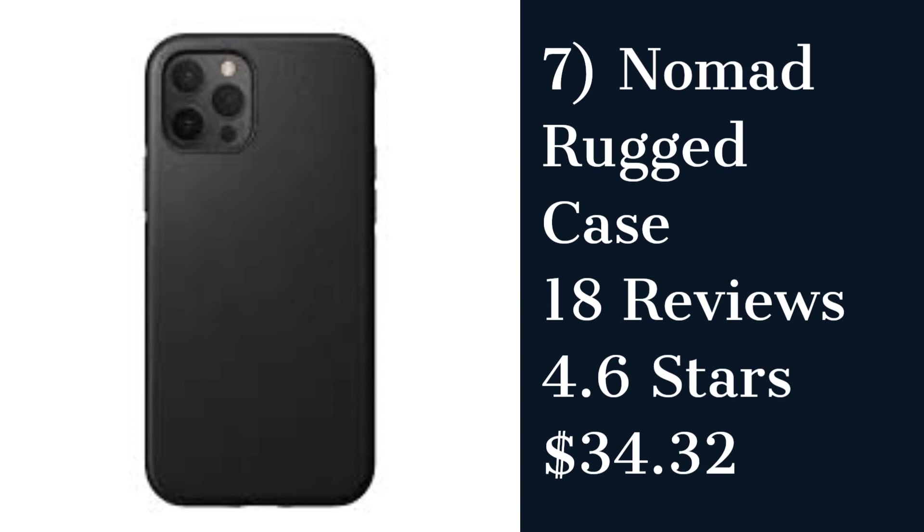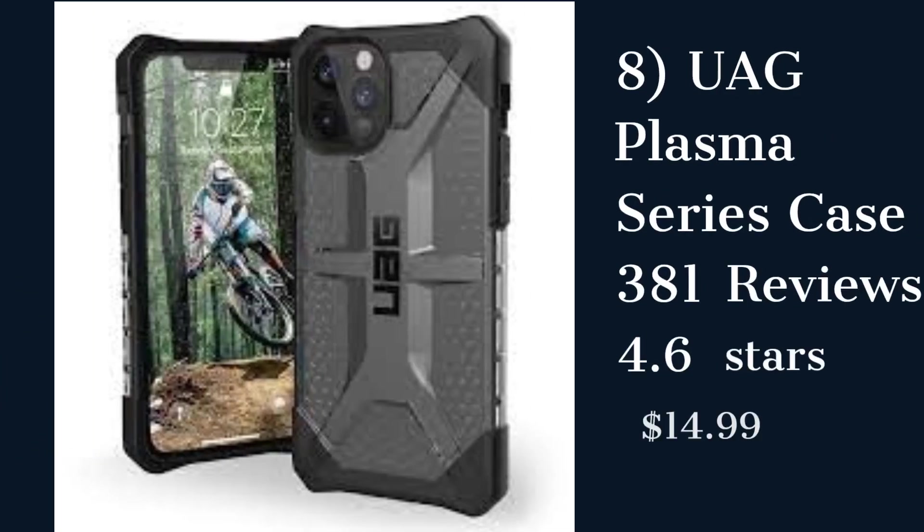The Nomad Rugged Case is a premium-quality case that provides ultimate protection for your iPhone. It has a rugged design and a Horween leather cover that ages beautifully over time. However, it's quite expensive compared to other cases on the list.